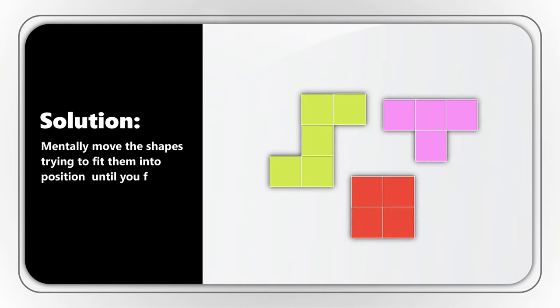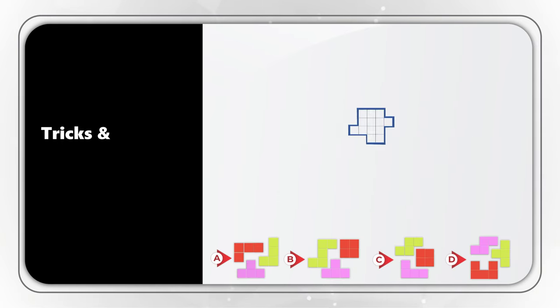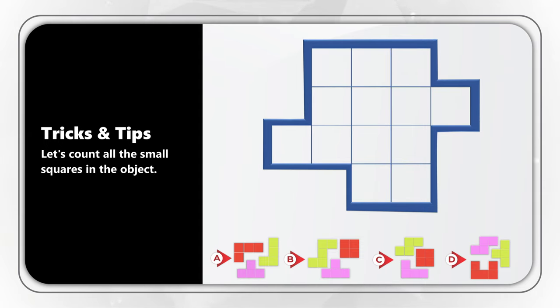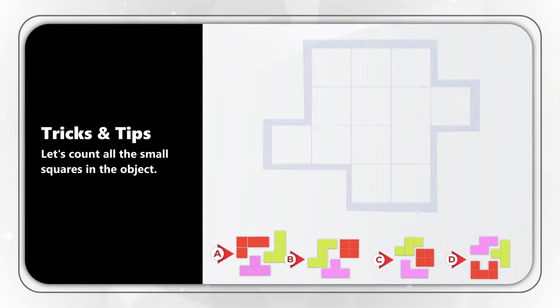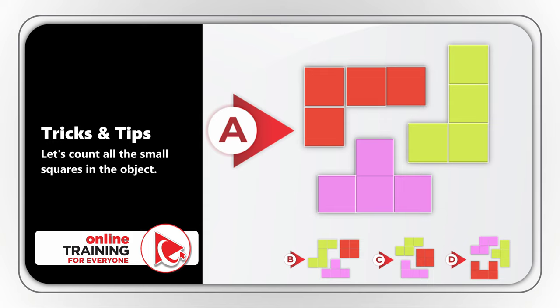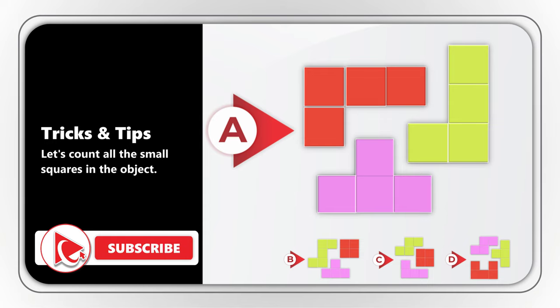It's hard to do during a test, so here's one little trick to eliminate some answers. If we look closely at the target object and count all the small squares, we get 13 squares. But choice A has only 12 small squares, which means choice A doesn't fit perfectly.